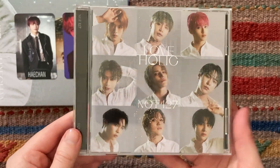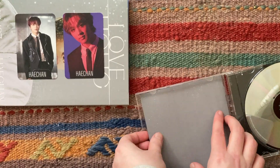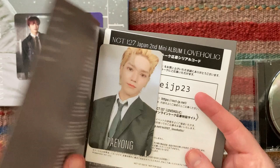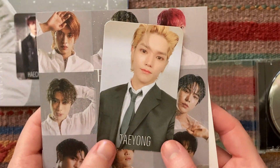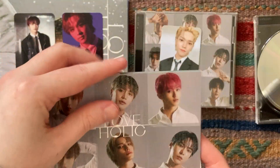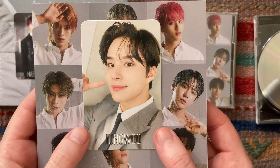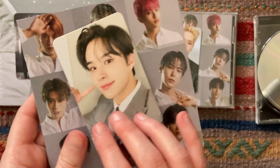I assume it's in here. And we got Taeyong! Well, you know what, that's good. My Taeyong luck is crazy — I feel like I always pull him, which I'm not complaining about because he's definitely easy to trade. And in the second one, we got Taeyong again! Oh, this card is really, really cute. That's adorable. At least I will have no problem trading.